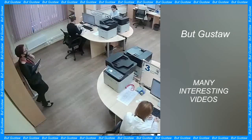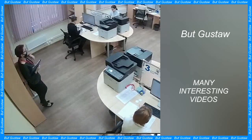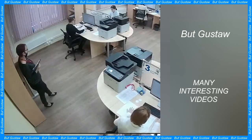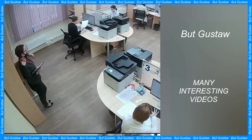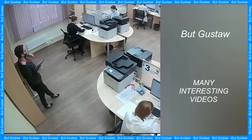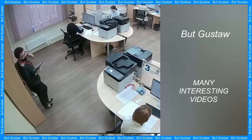Bio Sponge is a biopreparation for removing drugs and phenol in sewage treatment plants. It removes drug residues such as paracetamol or ibuprofen in wastewater treatment plants. The carrier of the bacteria responsible for this is a natural plant sponge which biodegrades over time. The authors of the solution are researchers from the Polish University of Silesia, from the Faculty of Natural Sciences.